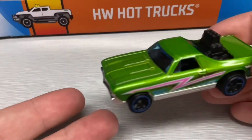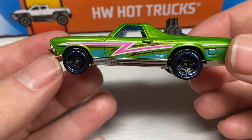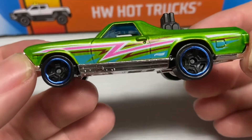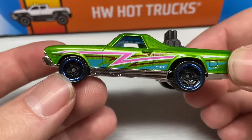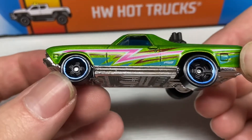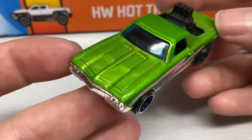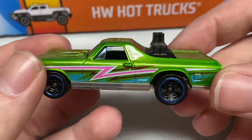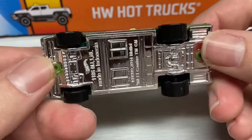And last but not least, we have a '68 El Camino in antifreeze green with some white, pink, blue, and red accent details, and some deep dish rims with a blue line around them — blue chrome. It does have a blue windshield, black plastic interior, including that big motor sticking out the back there, and a chrome base.